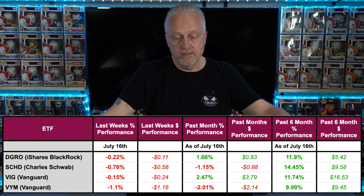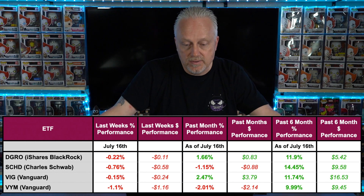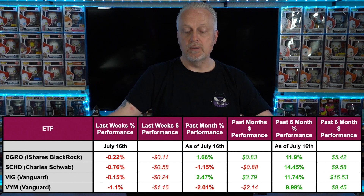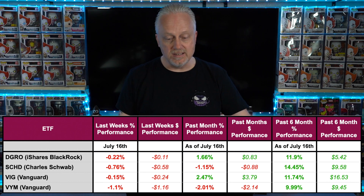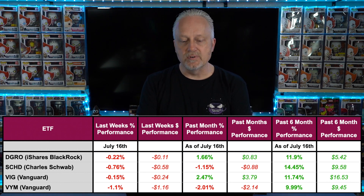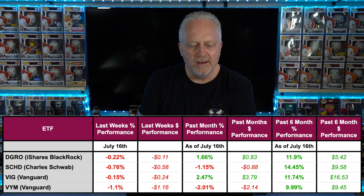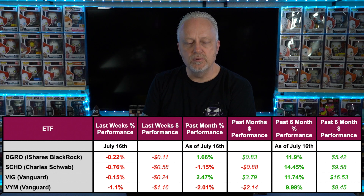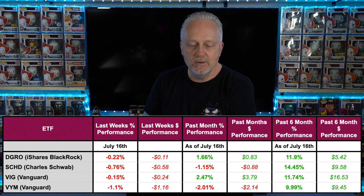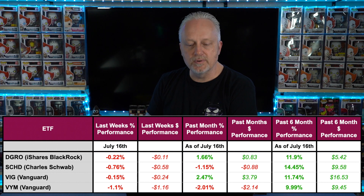Over the past month: DGRO is up 1.66%, a gain of 83 cents. SCHD down 1.15%, negative 88 cents. VIG is up 2.47%, a $3.79 increase. And VYM down 2.01%, a negative $2.14.